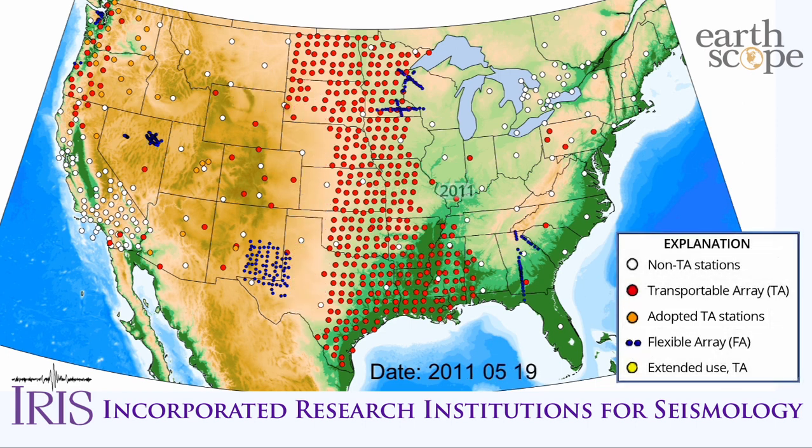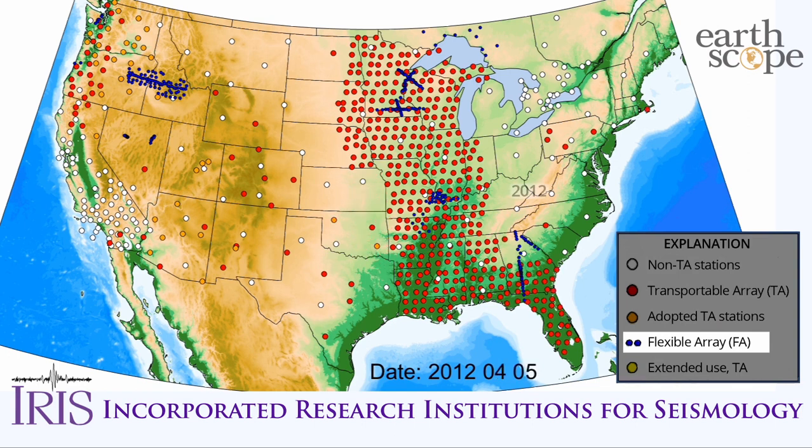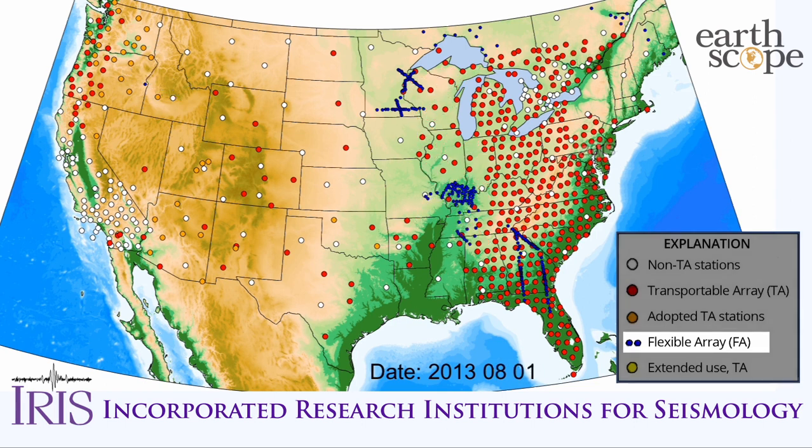In addition, a pool of portable seismic instruments, referred to as the Flexible Array, or FA for short, enabled high-density, short-term observations of key targets within the footprint of the larger TA.